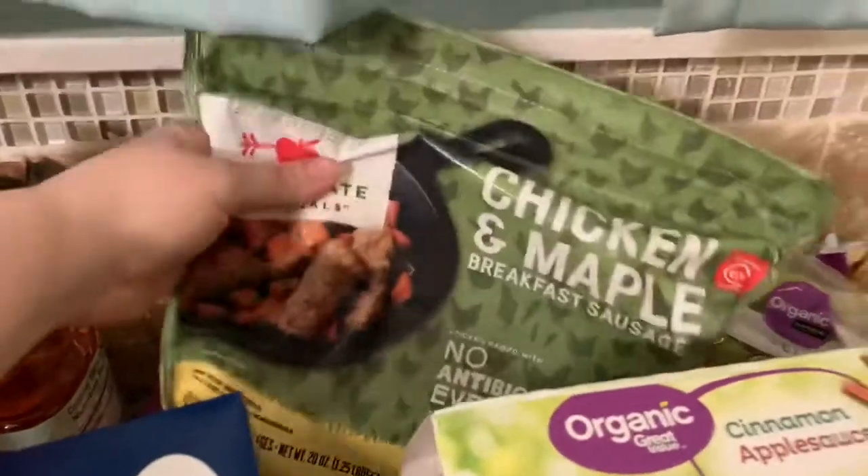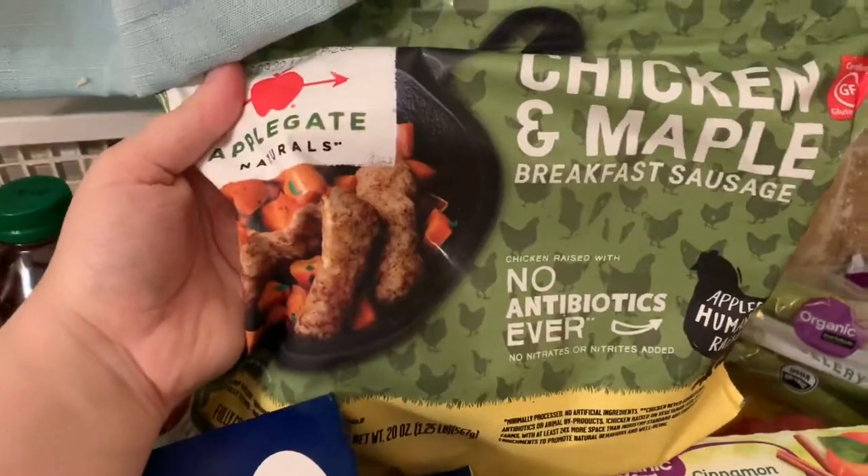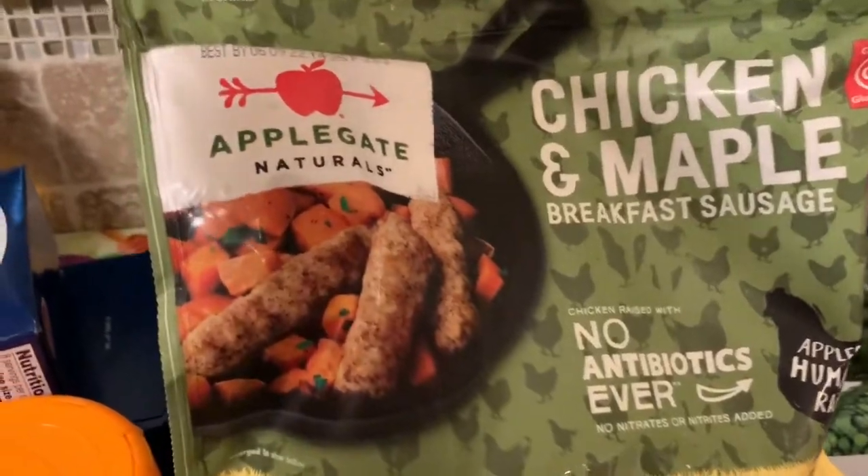Behind here I got a big bag of chicken and maple breakfast sausage. The kids love these, so I make these with breakfasts and they love them.